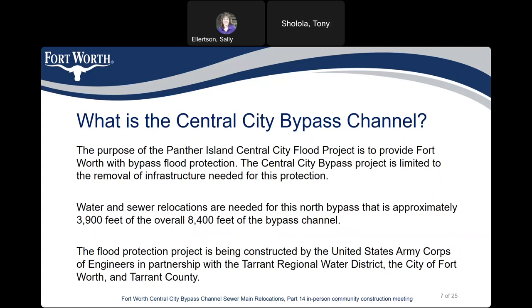What is the central city bypass channel? The purpose of the Panther Island central city flood project is to provide Fort Worth with bypass flood protection. The central city bypass project is limited to the removal of infrastructure needed for this protection, including water and sewer relocations for approximately 3,900 feet of the overall 8,400 feet of the bypass channel.